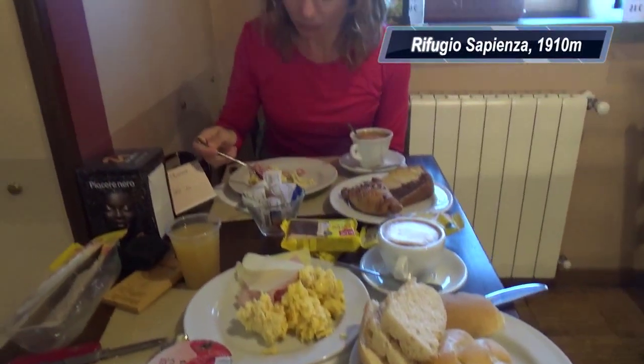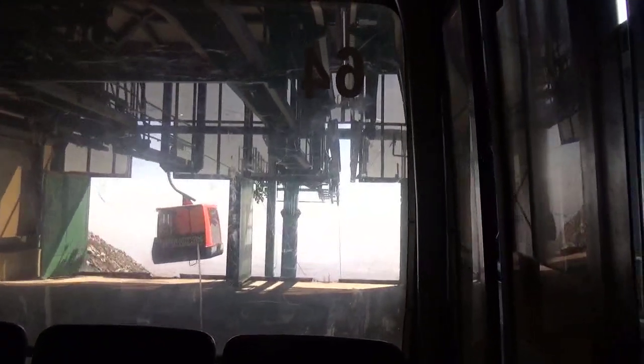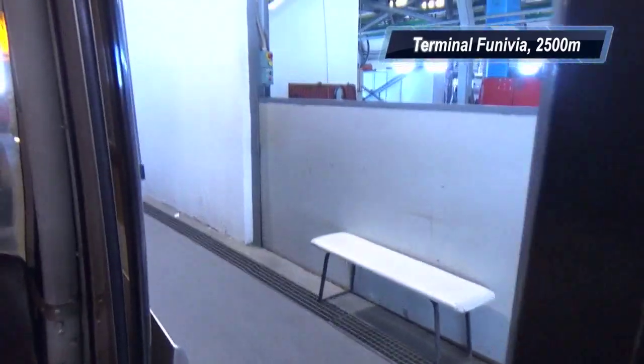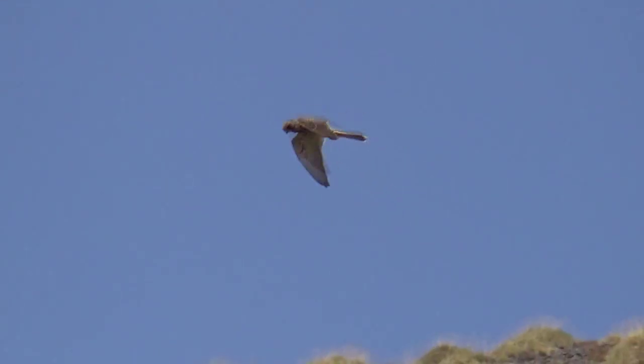We spent the pre-summit night at the Refugio Sapienza, both because of the huge breakfast included and because they provided a discount coupon for the Funovia, or lift. The lift ends at Terminal Funovia where there is a snack bar and cheap clothing and equipment rentals. I rented a winter jacket for 3 euros due to the strong cold winds.